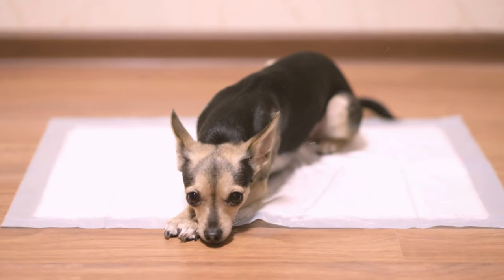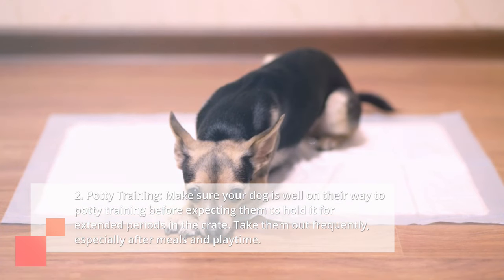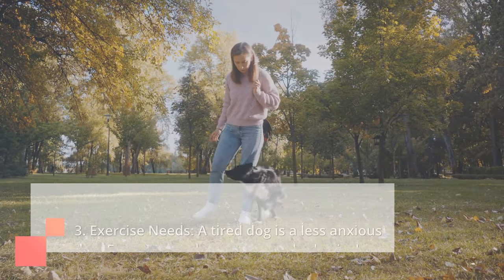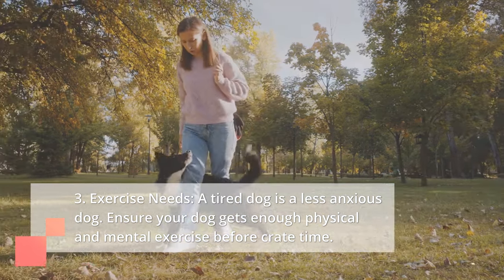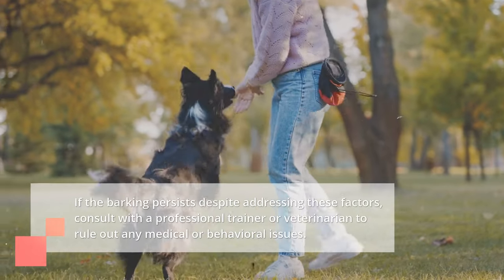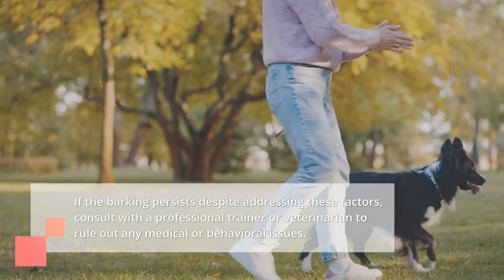Second, potty training: make sure your dog is well on their way to potty training before expecting them to hold it for extended periods in the crate. Take them out frequently, especially after meals and playtime. Third, exercise needs: a tired dog is a less anxious dog. Ensure your dog gets enough physical and mental exercise before crate time. If the barking persists despite addressing these factors, consult with a professional trainer or veterinarian to rule out any medical or behavioral issues.